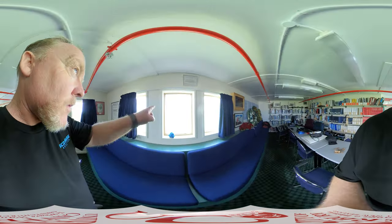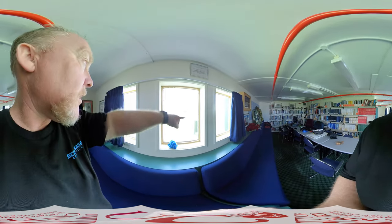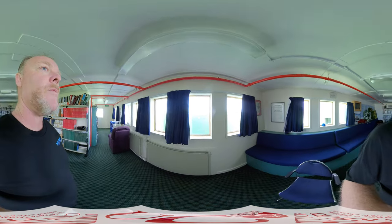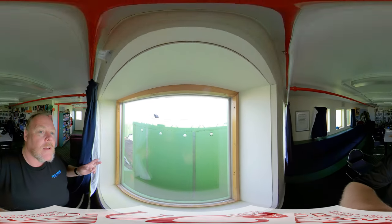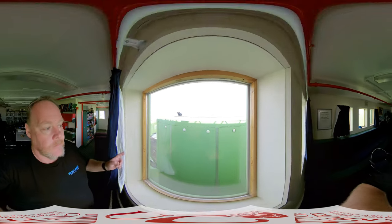You get a view of observation hill over there and the Hatherton Labs, this big building here. In the past you used to have a good view all the way out there, but then they built the ablutions block, so you have to look up a bit to see across to Black and White Island.